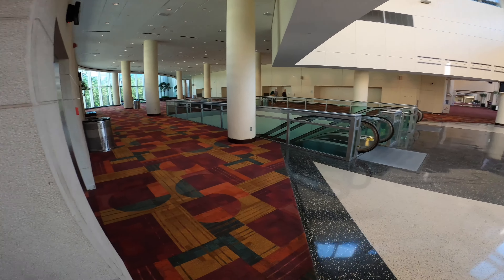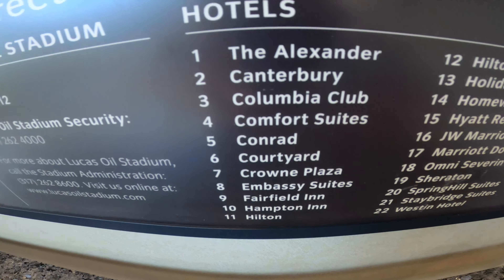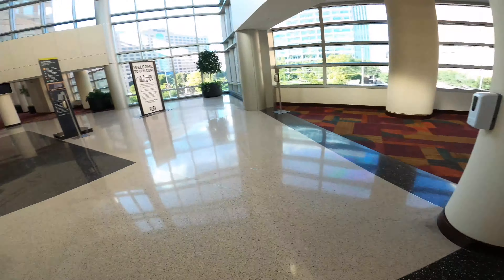So I'm actually going to be taking you on one of these little tunnel tours, so you can see how we get from the Indianapolis Convention Center — we are currently upstairs at the Indianapolis Convention Center — all the way to my hotel, number nine, the Fairfield Inn & Suites, which is right next to the JW Marriott.